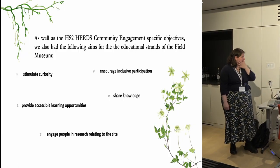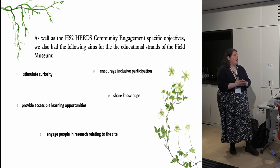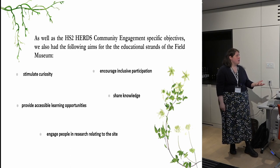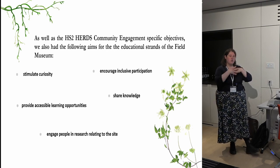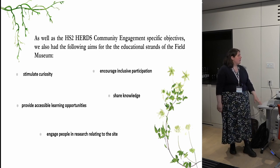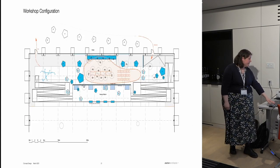The field museum educational opportunities were designed to meet the HS2 heritage and community engagement specific objectives, which you can find by Googling them if you want to read a very long document. We also had some broader aims: to encourage inclusive participation; to share knowledge — not just us as archaeologists but also local people sharing their knowledge and experiences of the site; to stimulate people's curiosity about archaeology and local history; to provide accessible learning opportunities; and to engage people in research relating to the site.